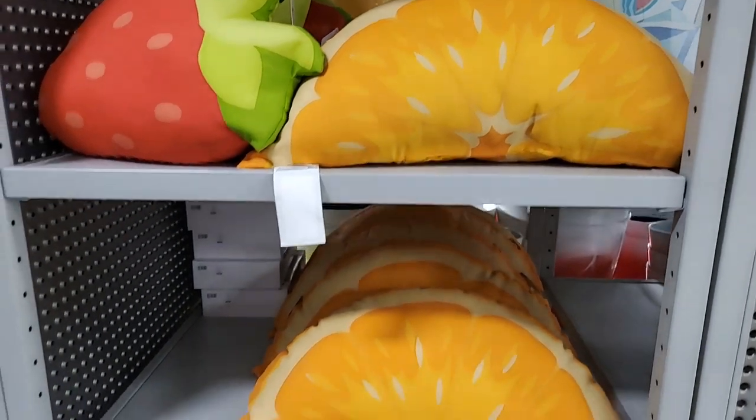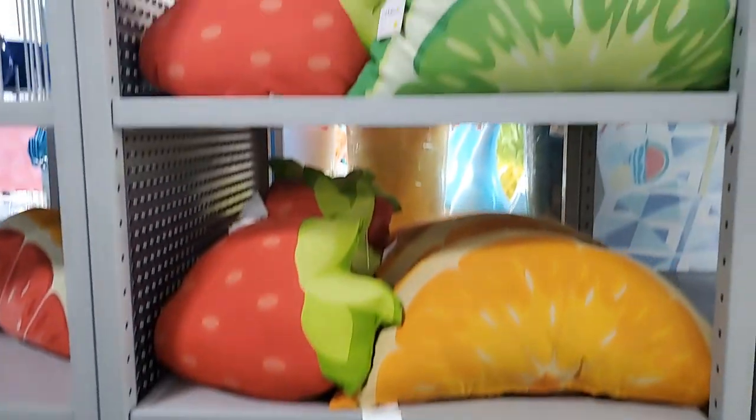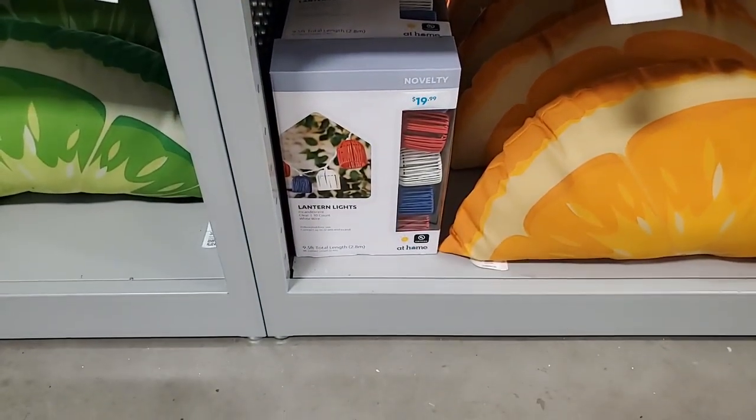Apparently those haven't been priced yet. Doesn't that make you want a juicy orange? And there's lime! These lantern lights would be so cute for the Fourth - $19.99.